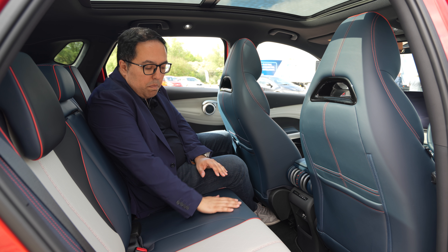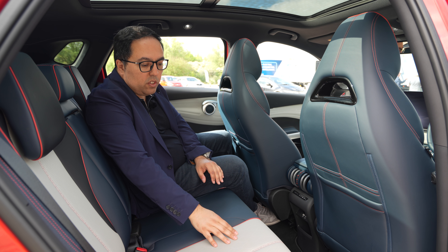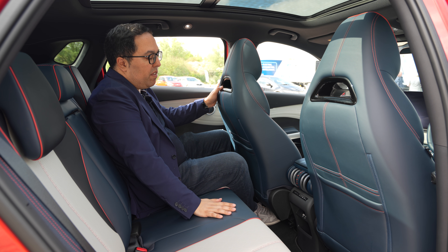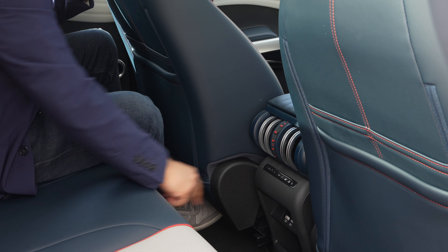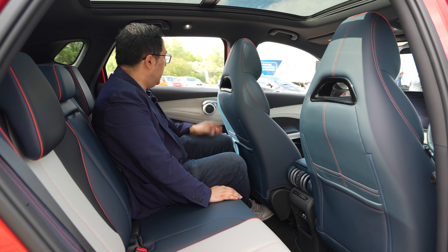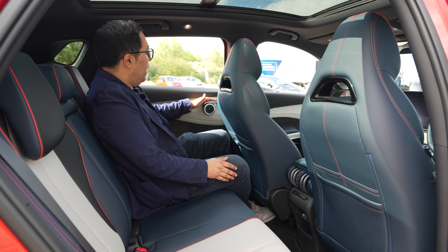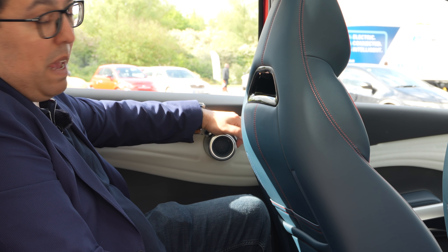Inside the rear of the car we have beautiful leather seats with a contrast red and white colour scheme. The sporty seats feel very high quality. There's a 'BYD Design' label back here, a USB-C and a USB-A port, and really funky door handles that look a bit like luggage wheels at an airport — you pull them and the door opens.